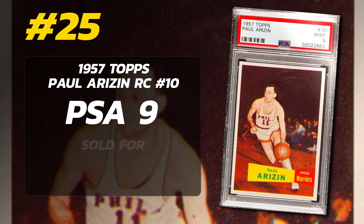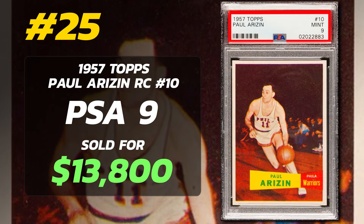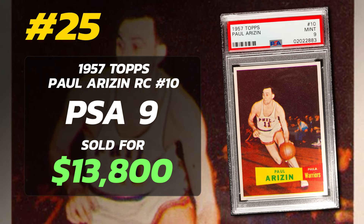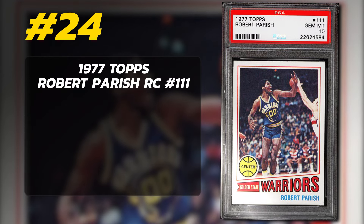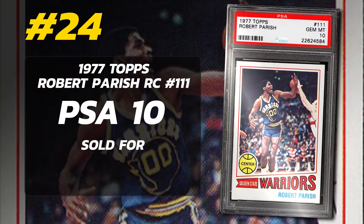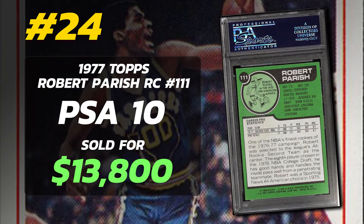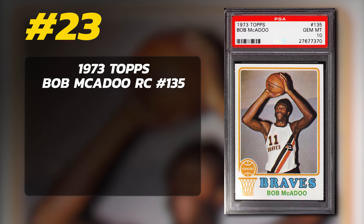Number 25 is a 1957 Topps Paul Arizin Rookie Card number 10, graded PSA 9 Mint condition, sold at auction in December of 2019 for $13,800. Currently there are just two PSA 9s with no 10s. Number 24 is a 1977 Topps Robert Parish Rookie Card number 111, graded PSA 10 Gem Mint condition, sold at auction in April of 2022 for $13,800. Currently there are 10 PSA 10 examples in PSA's pop reports.